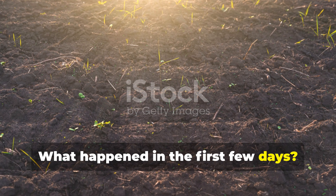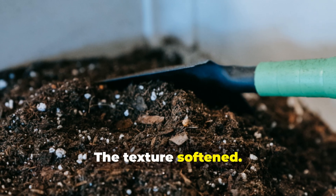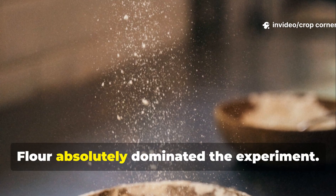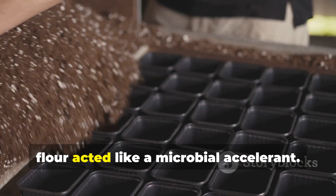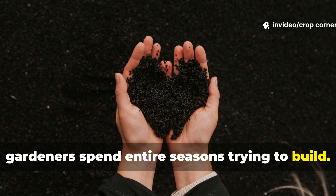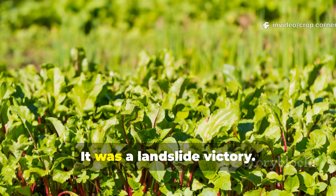The surprising part? You don't have to wait long to see changes. Within days, the differences between the treatments were obvious. The soil color began shifting, the texture softened, and the smell took on that deep earthy scent gardeners love. But one ingredient didn't just improve the soil — it transformed it. Flour absolutely dominated the experiment. Where rice and wheat brought mild to moderate improvement, flour acted like a microbial accelerant. The soil treated with flour darkened faster, softened sooner, and gained that crumbly living structure gardeners spend entire seasons trying to build. The earthy aroma became noticeably richer, signaling active biological processes happening beneath the surface. This wasn't a small edge — it was a landslide victory.